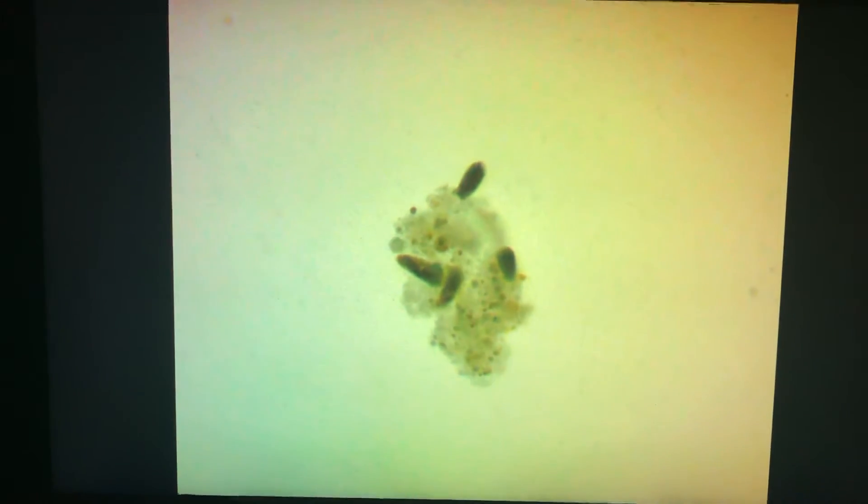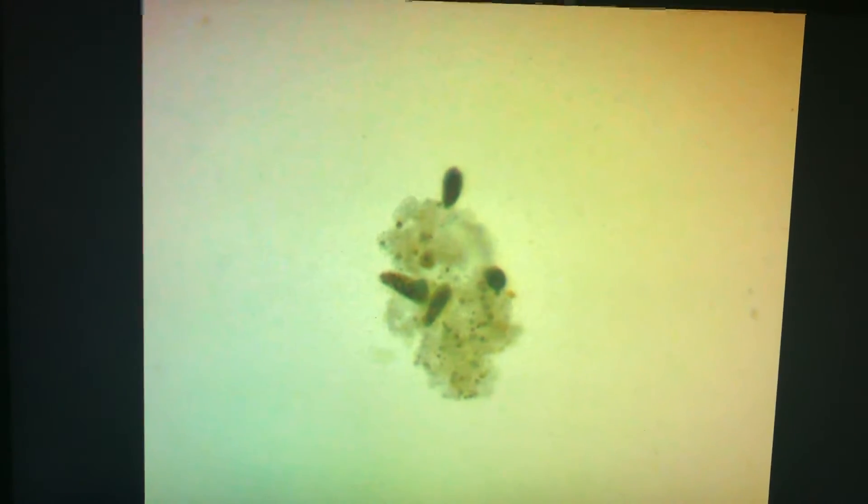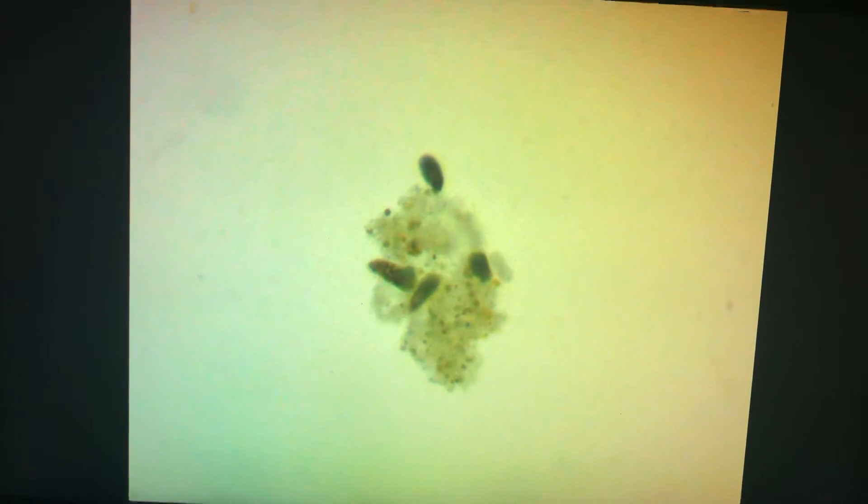The Prime Coral Stop RTN dip kills these parasites within three minutes — three minutes of dipping your coral, it kills them all. And the in-tank treatment kills them almost instantaneously without harming any of your fish, invertebrates, or mollusks.